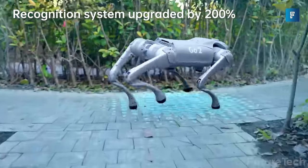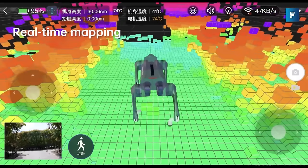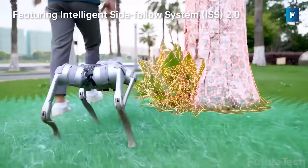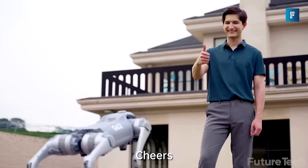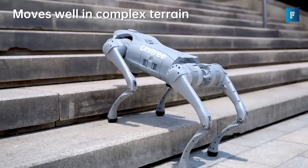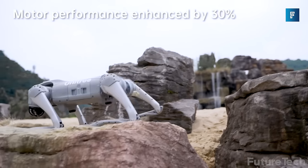The onboard ultra-wide 4D LiDAR recognition system allows the Go2 to see a 360-degree by 90-degree hemispherical surface and can detect blind spots as low as 0.05 meters, making it an all-terrain dog. It has an ultra-long battery life of 15,000 mAh, a remote control range of 30 meters, and can run as fast as 5 meters per second for up to four hours. It features Wi-Fi 6, Bluetooth, and 4G connectivity.